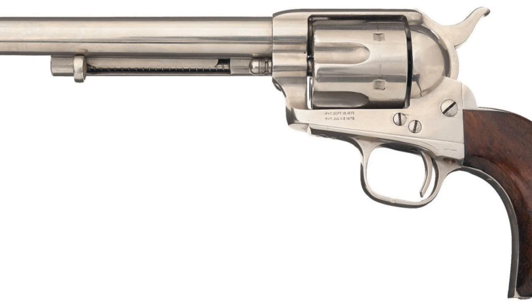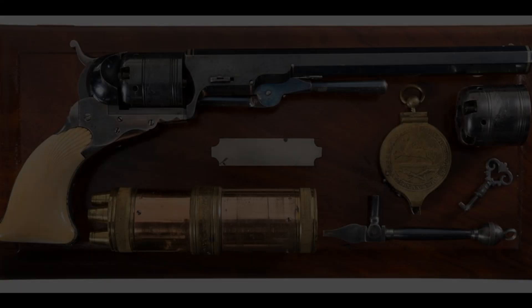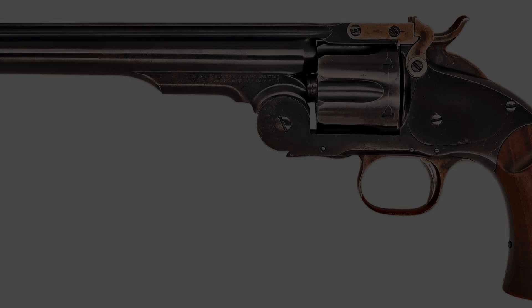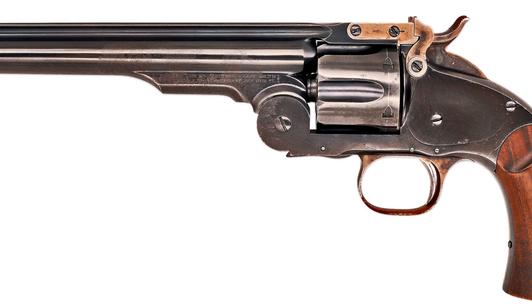Another factor contributing to the popularity of this firearm was its association with famous historical figures from American folklore. Legendary gunslingers like Wyatt Earp, Wild Bill Hickok, Jesse James, and Buffalo Bill were all known to have used or favored this weapon during their exploits.